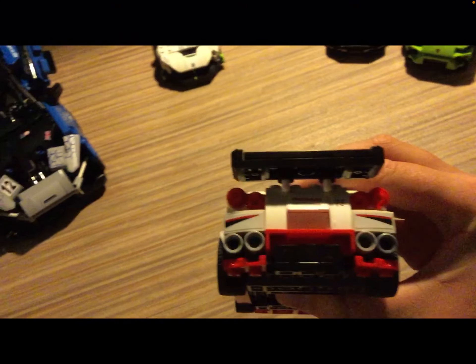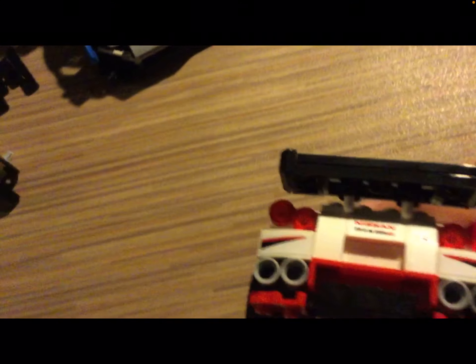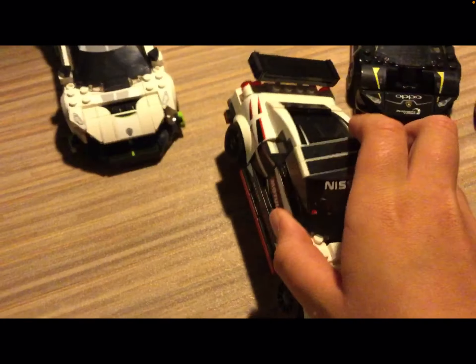Here's the Nissan GTR. It's got the classic taillights, cool exhaust, quality exhaust.